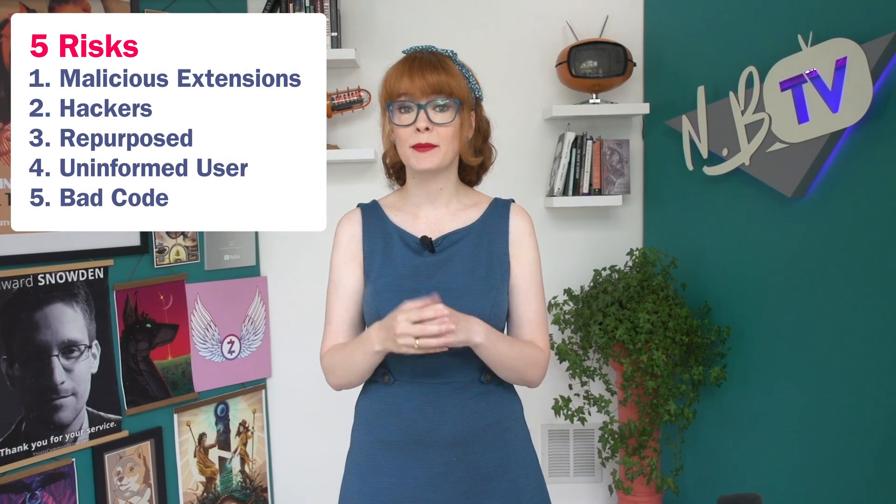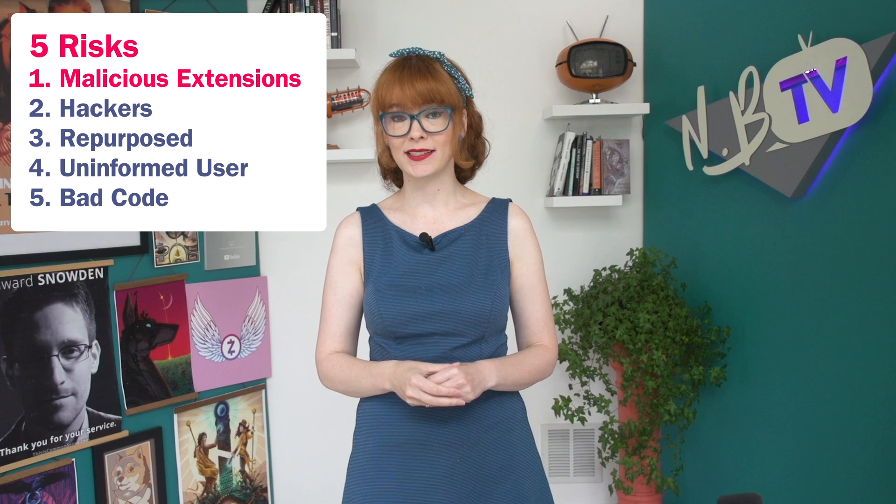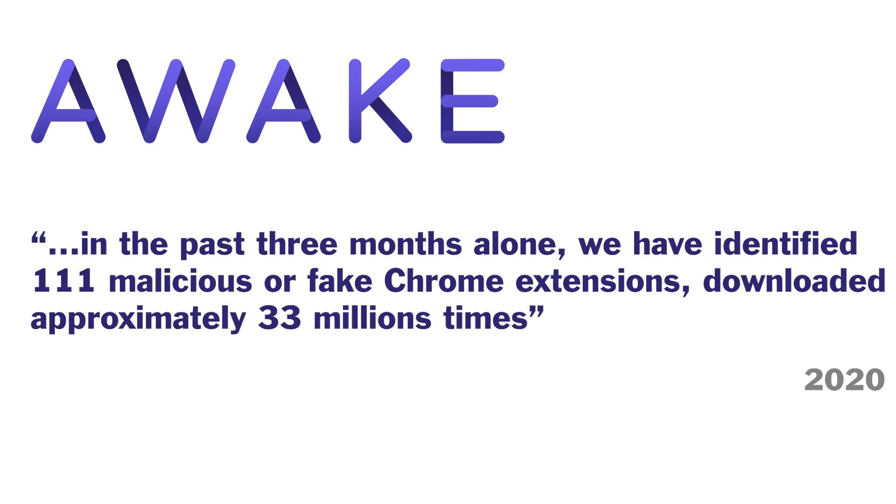Download an innocent-looking extension that replaces every instance of the word Kardashian with the word Hobbit, and you may actually be giving away the keys to your digital kingdom. Does this mean that every extension you give permissions to is stealing your passwords? Of course not. But the fact that you've given them the ability to should make you very wary. Let's go over five risk models of extensions, starting with outright malicious extensions. These are far more common than most people realize.